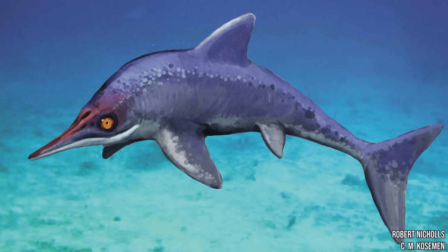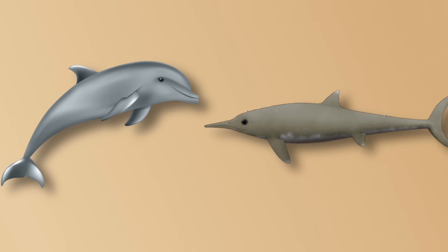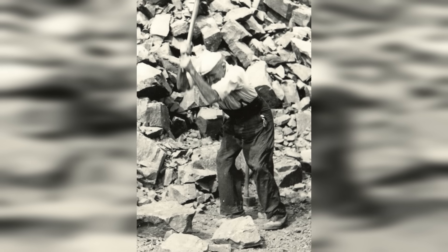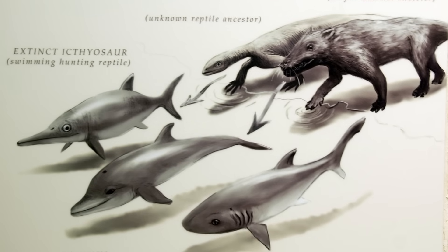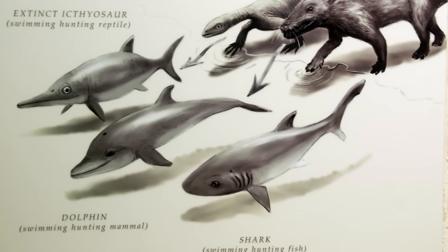But how does nature create what essentially looks like the same animal twice, especially when separated by millions of years and starting from completely different ancestors? What those German quarry workers stumbled upon was evidence of one of evolution's strangest habits, but also perhaps the most logical: convergent evolution, which is what happens when natural selection keeps reaching for the same solution to the same problem, regardless of what it's working with.